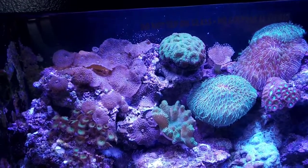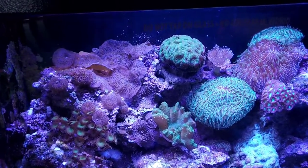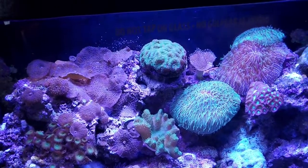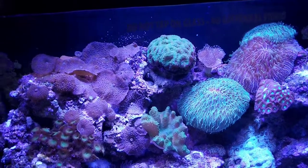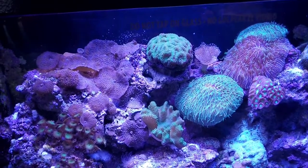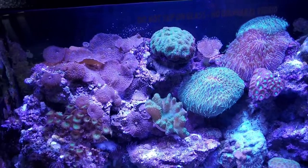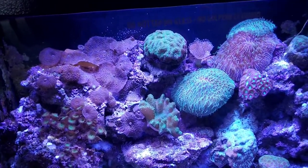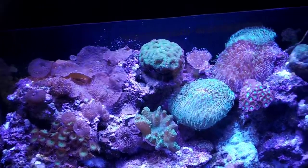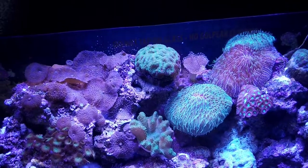How many different types of coral are here at the Living Coast? There's more than I can even count — we have many different types. Do you know how many varieties of coral exist? There are thousands.